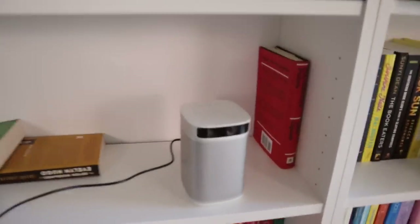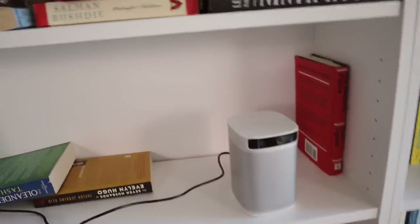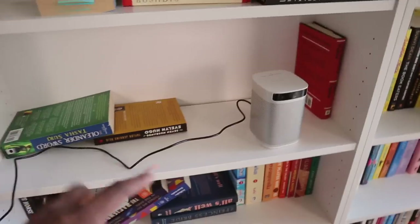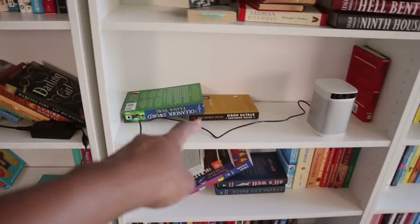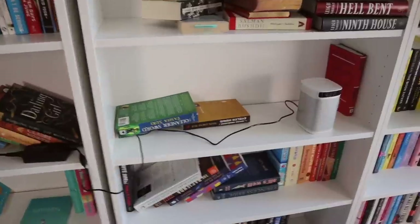I also just realized I have more YA down there that I need to move. And I just set up my little projector that I'm going to use as a TV — this seems to be the optimal position to project onto that wall. I'll be moving my couch at some point, so I need to figure out a system for hiding the wire behind the books on the shelf so it doesn't look extremely ugly.